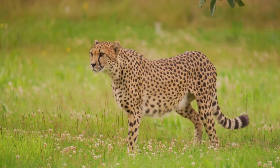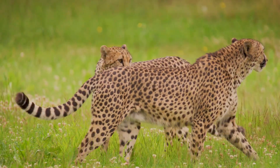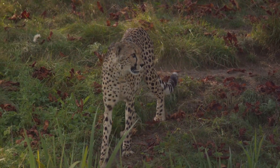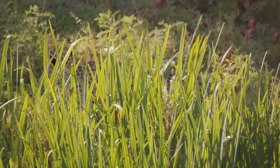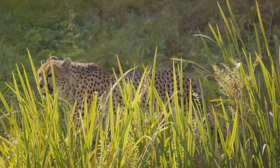The cheetah's speed is a product of a combination of unique physical adaptations. It possesses a lightweight frame and long legs, perfect for covering vast distances in a short time. But it's not just about the legs — the cheetah's specialised muscles work like a well-oiled machine, providing the power needed to reach these incredible speeds.